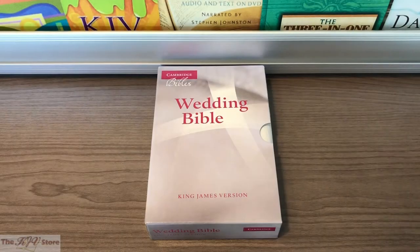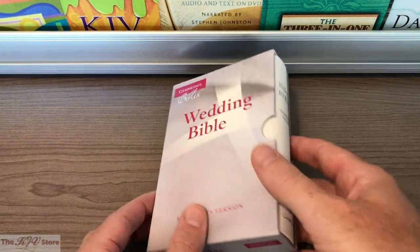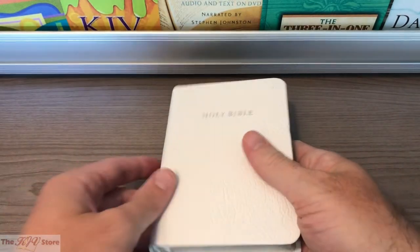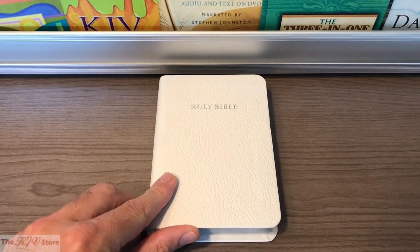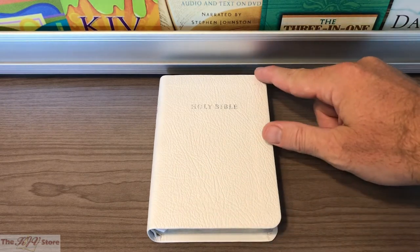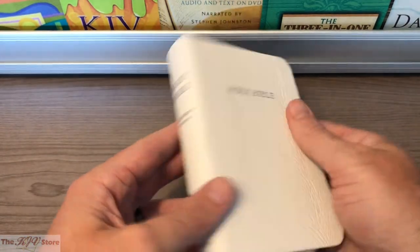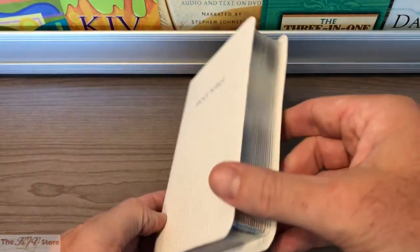When this KJV Wedding Bible from Cambridge arrives at your doorstep, it comes packaged in its slipcase and will just slide right out to reveal the actual Bible itself. The Bible is definitely compact — four and one-fourth inches across, about six inches tall, and about one and one-fourth inches thick. That's certainly a compact, basically pocket size, and definitely very lightweight and easy to carry.